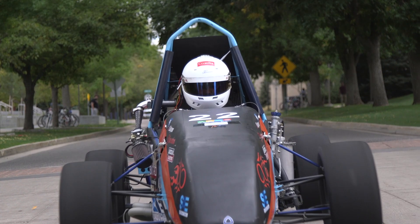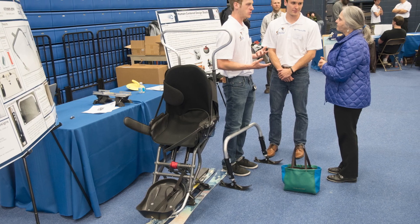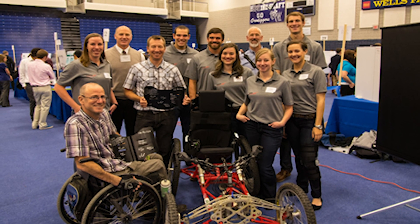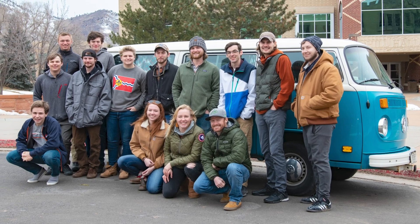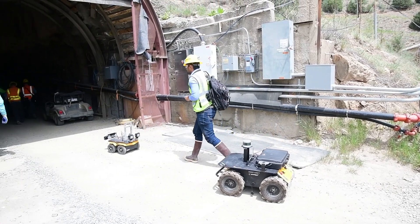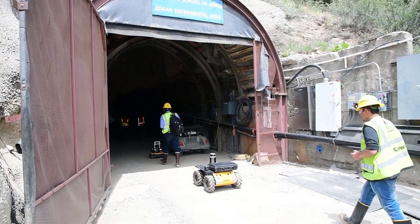Our human-centered design studio challenges teams to develop adaptive equipment for people with disabilities, like handicapped ski gear and mobility aids. We even have a team converting a 1970s Volkswagen bus from gas to electric. Your Capstone project will distinguish you from other engineers as you near graduation.